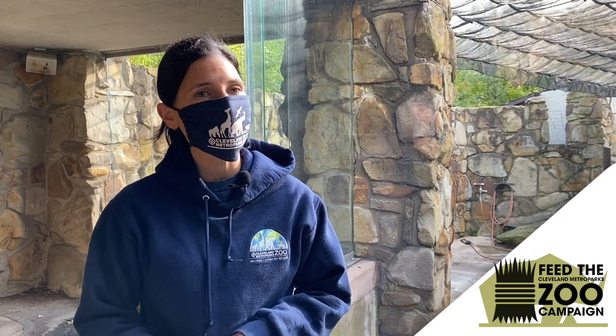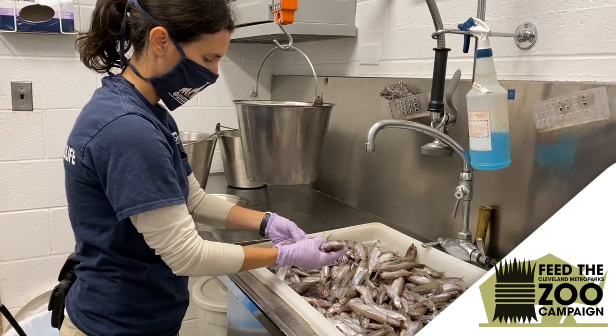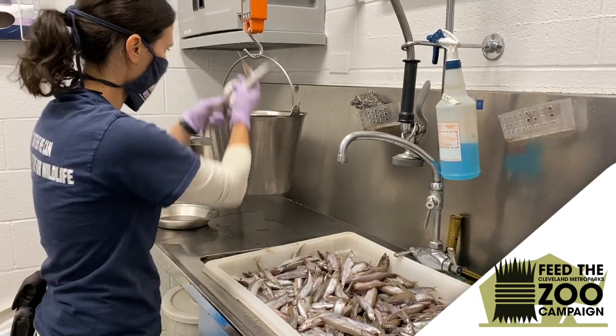We have to look very carefully at these fish to make sure we're giving them the best quality for our animals. We sort them out every morning, sorting through about 100 pounds of fish a day to feed our four animals.